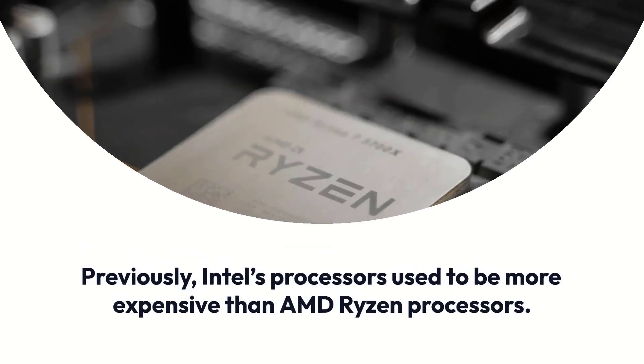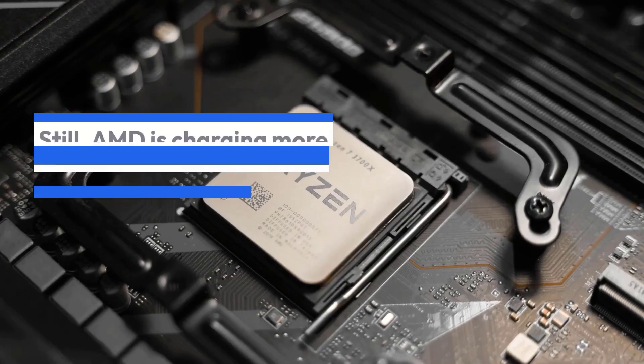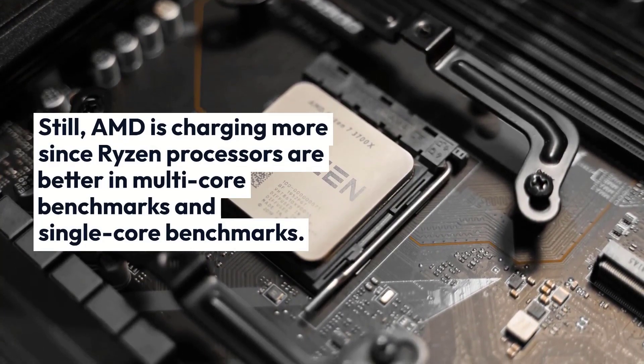Previously, Intel's processors used to be more expensive than AMD Ryzen processors. Still, AMD is charging more since Ryzen processors are better in multi-core benchmarks and single-core benchmarks.